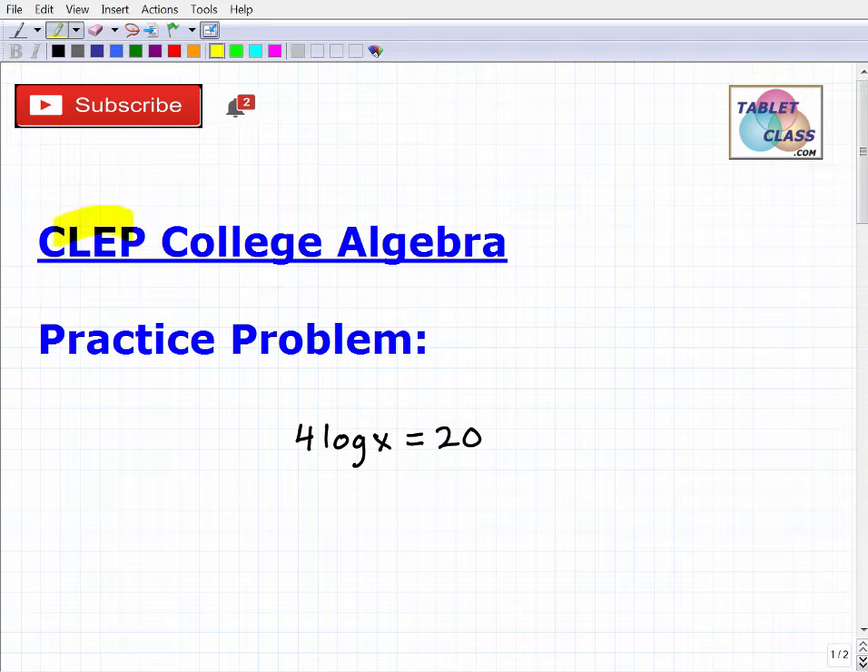Let's talk about the CLEP exam, specifically the CLEP college algebra exam. The CLEP program is an excellent program that's been around for quite some time. Basically, if you know a particular topic and there's a CLEP exam for it, you can test out and get college credits — generally introductory credits like general education or first- or second-year required courses. It's going to save you time and money.